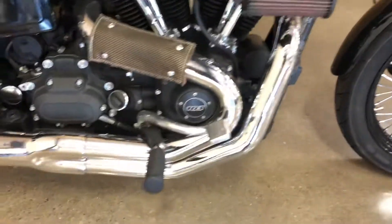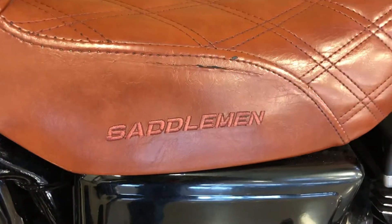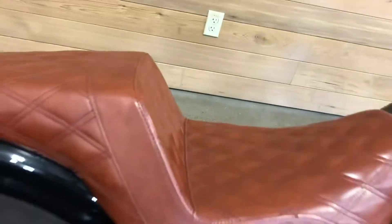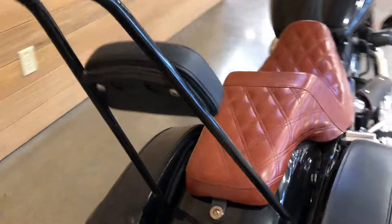Two into one performance exhaust. Saddleman two-up seat — nice contrast. Saddle bags. Old school sissy bar with pad.